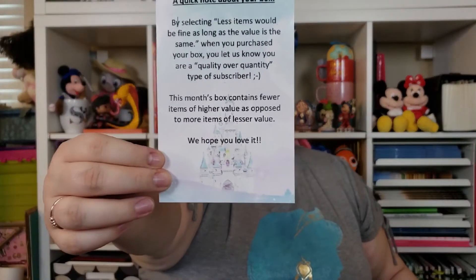I got a note. It says: a quick note about your box — by selecting fewer items would be fine as long as the value is the same. When you purchased your box, you let us know that you are a quality over quantity type of subscriber. This month's box contains fewer items of higher value as opposed to more items of lesser value. We hope you love it. And it's got the castle on it — it's super cute.